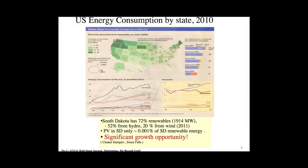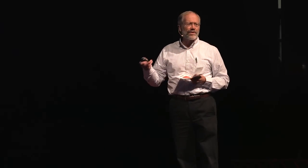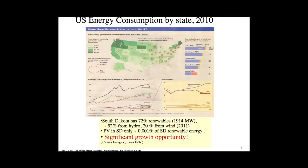Why don't we see it other than on top of Daktronics Engineering Hall in South Dakota? That's probably one of the biggest installations in the state. The reason has to do with economics — our energy costs are some of the lowest in the country, and we also have a lot of other good renewables. We're one of the top five greenest states because we have hydro on the Missouri River and a lot of wind. So solar is going to come to us last, but the message is that it's coming.